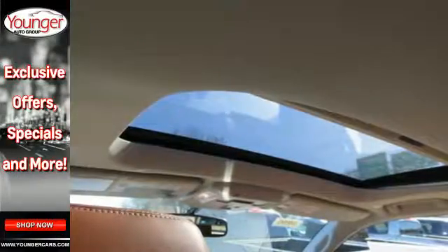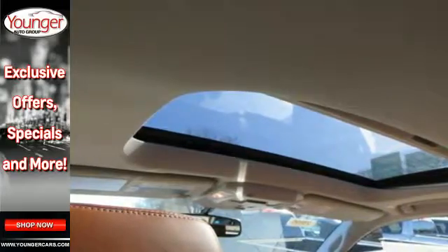The backup camera, Bluetooth and star safety system with SmartStop technology help keep you out of harm's way.